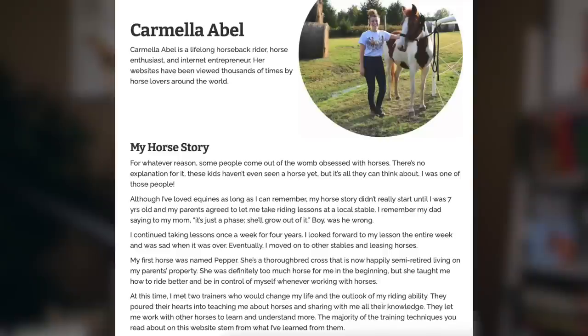So obviously we always start with the bios. Carmela is a lifelong horseback rider, horse enthusiast, and internet entrepreneur. Her websites have been viewed thousands of times by horse lovers around the world. Some people come out of the womb obsessed with horses — there's no explanation for it. Although she's loved equines as long as she can remember, her horse story didn't really start until she was seven years old and her parents agreed to let her take riding lessons at a local stable. Her dad said to her mom, it's just a phase and she'll grow out of it. Boy, was he wrong. She continued taking lessons once a week for four years.